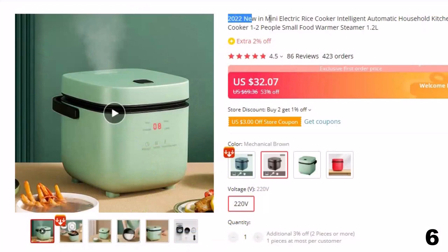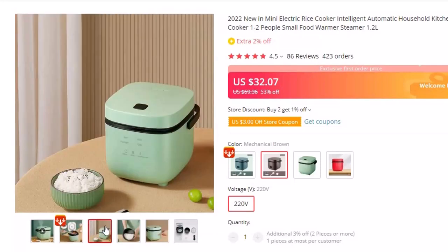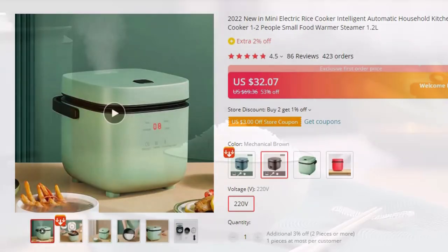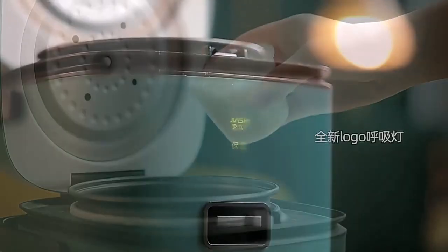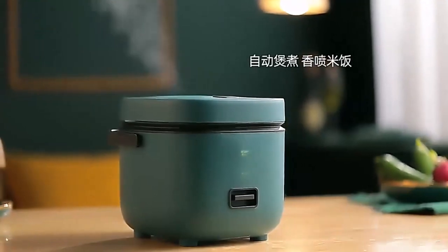Number 6: 2022 New Mini Electric Rice Cooker. This cooker is here with 53% price off — now you can get it at around $32. Application: 1–2 people. Housing material: plastic. Controlling mode: mechanical timer control. Material: alloy. Accessories: measuring cup. Shape: cylinder. Certification: CCC. Capacity: 1.2 liters. Power: 200W. Functions: non-stick coating inner pot, rice cooking, porridge, soup, reheating. Heating method: under pan heating. Brand: Balashov. Origin: mainland China.